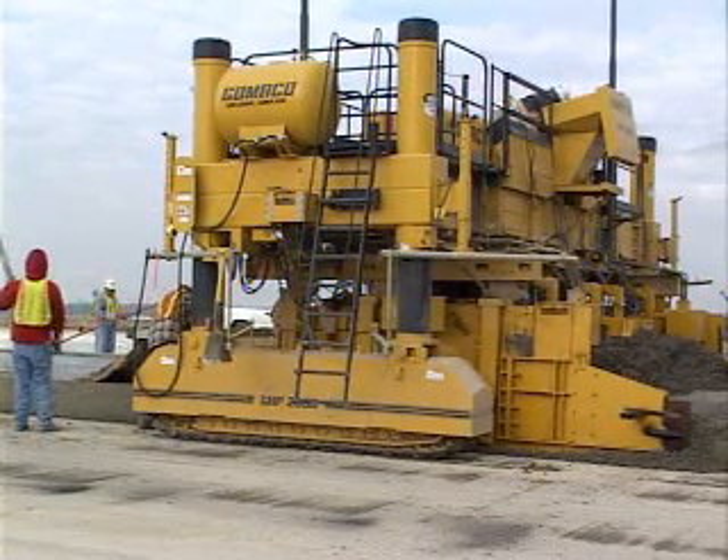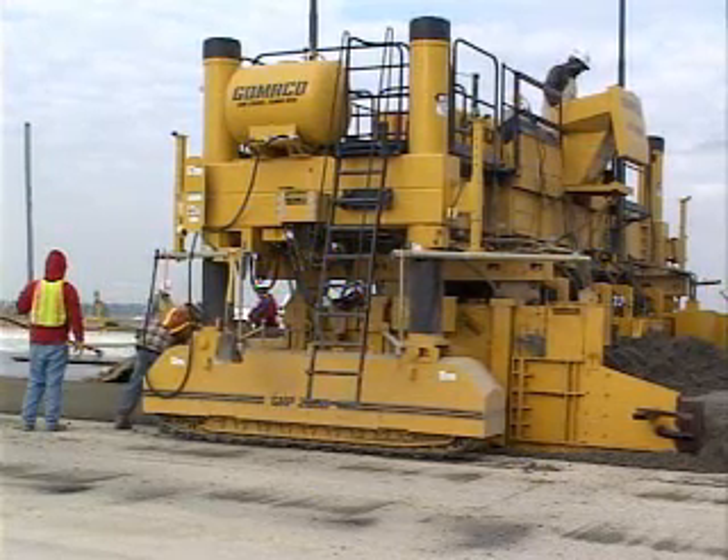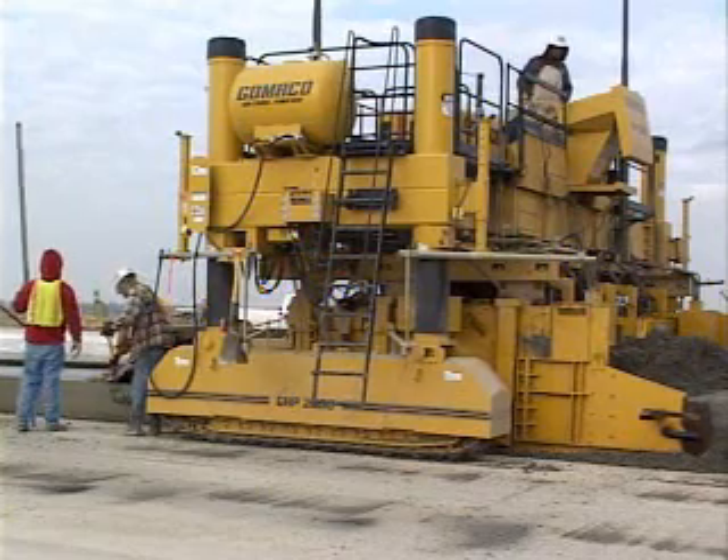All of our apron will be placed on concrete. So when you put all that together, you've got over a million square yards to pave here.